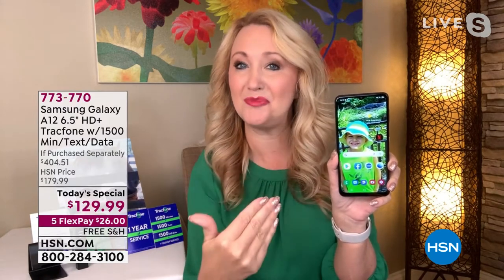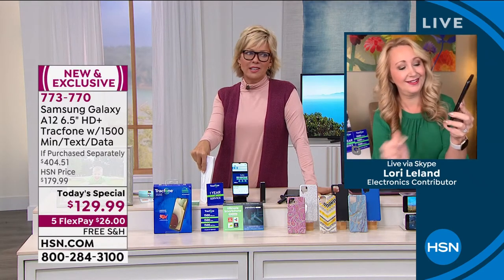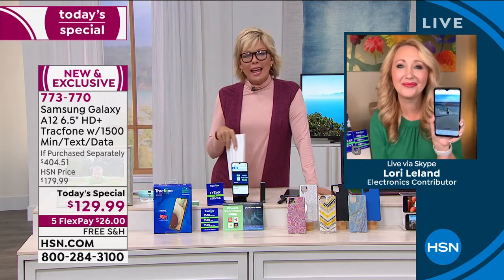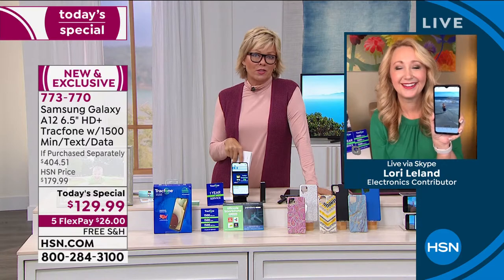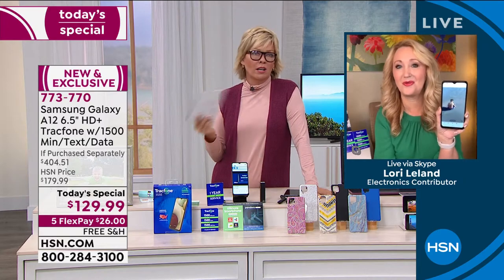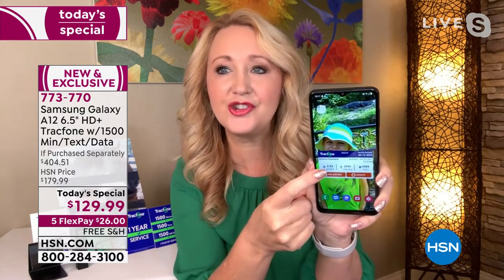What happens if you do more than two hours of talking a month or run through your 1,500 minutes? You have the TracFone app on your phone — just tap it and it gives you all your information. You can even add a widget to your home screen showing how many texts, how much data, and how many minutes you have left. Press and hold the screen, tap the widget button, go to TracFone, and it puts the widget right on your home screen.